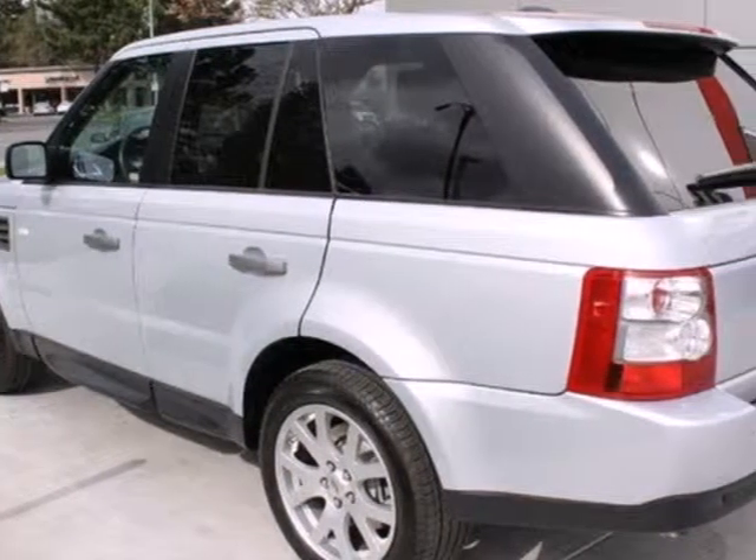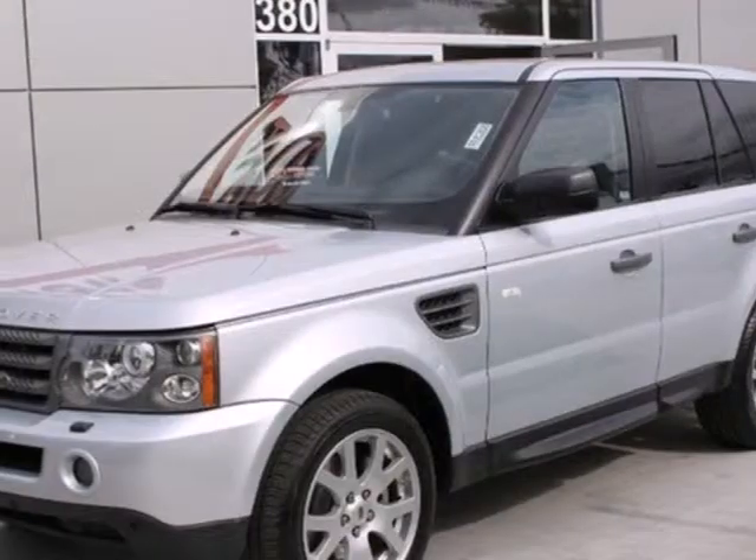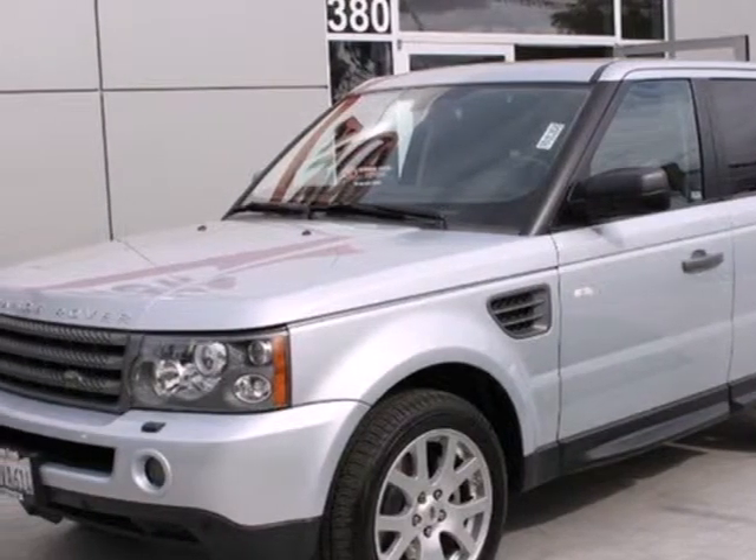Climb into this gorgeous Range Rover Sport and discover a world of power conveniences, enhanced safety, and stunning technology. Take it for a test drive and fall in love today.